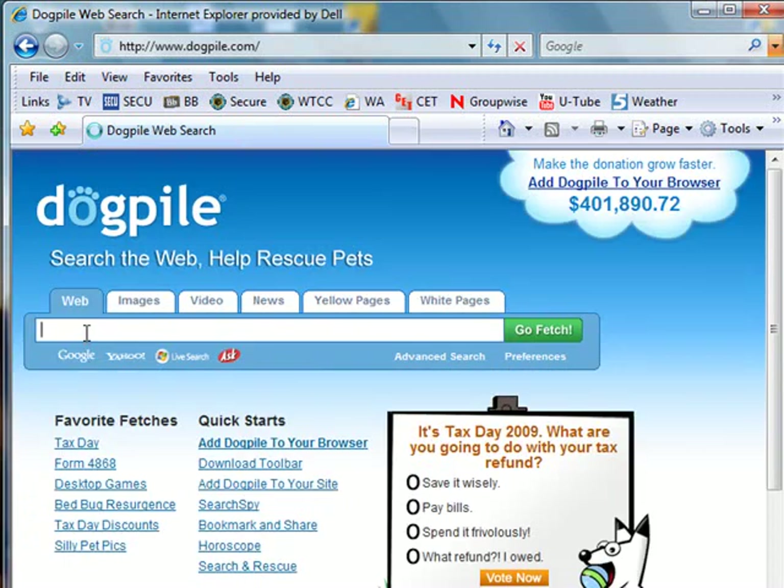In our previous example, we typed our search expression in the text box. I'll stay with 'Koala.' We can see that we still have filters such as images, video, news, yellow pages and so on. I'm going to stay with a web search.